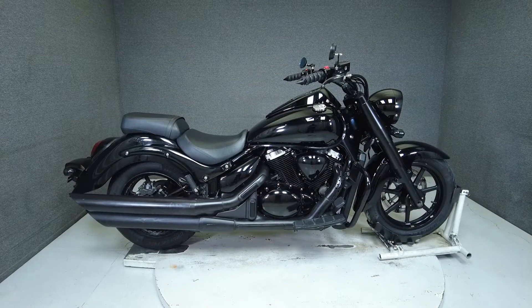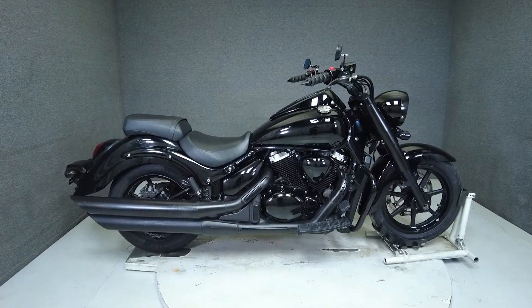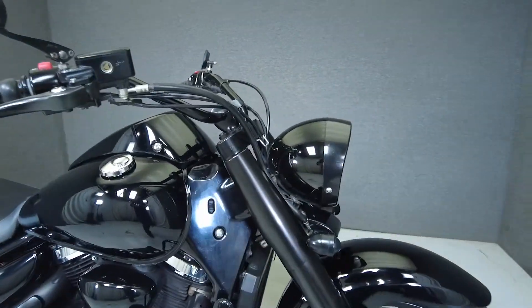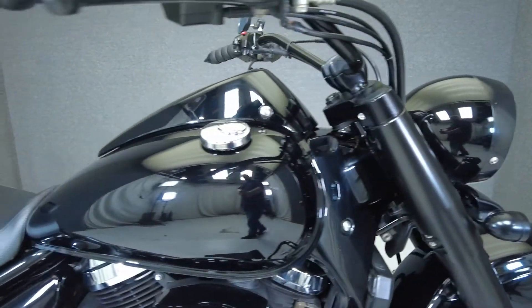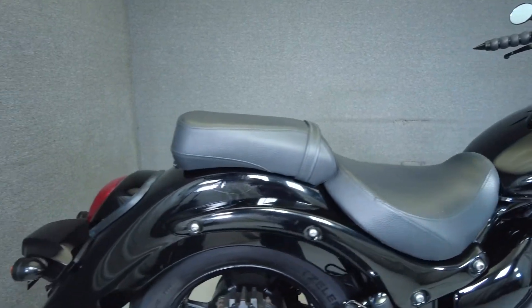Hey everyone, this is Keegan from National Powersports. This 2013 Suzuki Boulevard Boss with 28,749 miles passes New Hampshire State Inspection and runs well. It's been upgraded with a Bully Fi controller, aftermarket mirrors, and LED front and rear turn signals. The Boulevard Boss is a great option for a larger displacement metric cruiser.